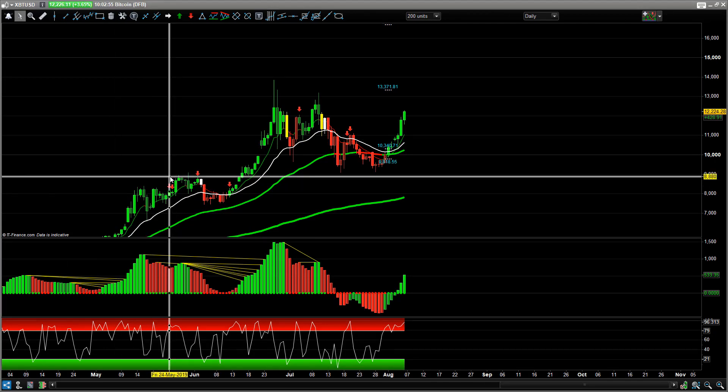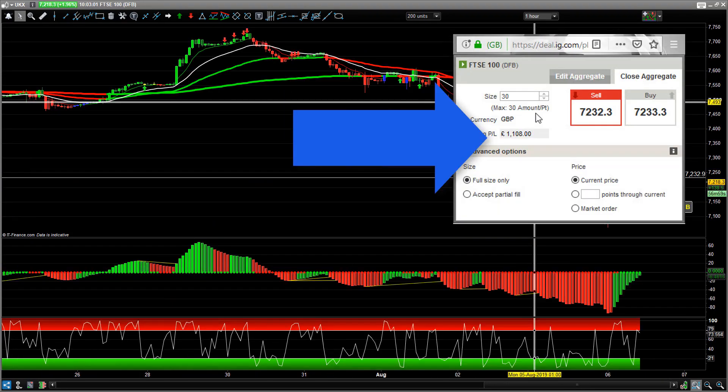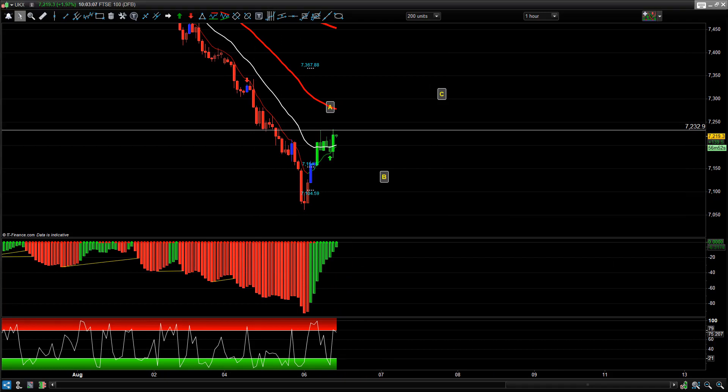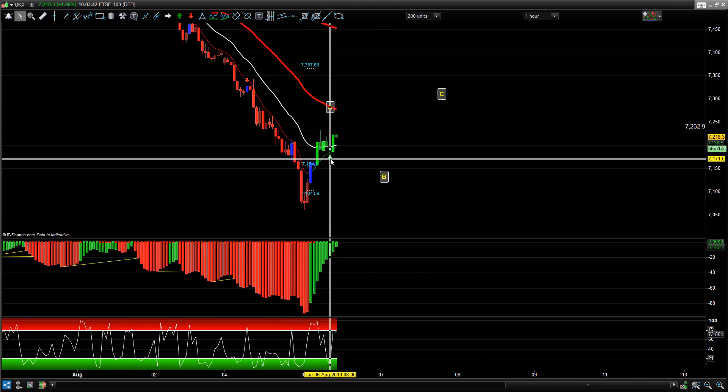The FTSE trades this morning - just looking at the FTSE intraday in our live trade room. The FTSE had been selling off - that big sell-off yesterday - nice Trend Predictor short all the way down, nice PTS short. Then we got the overnight rally, and then we got the Trend Predictor long. That candlestick was the one we took the long-side trade on - that's what made the thousand quid. Target was 7,232.